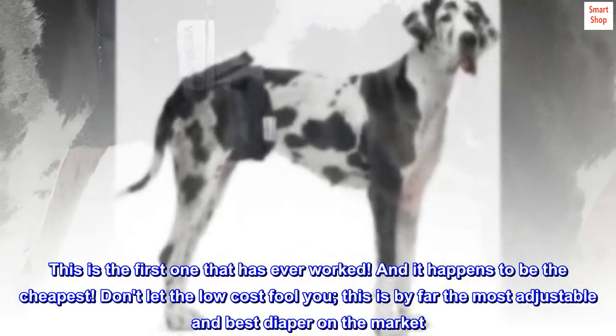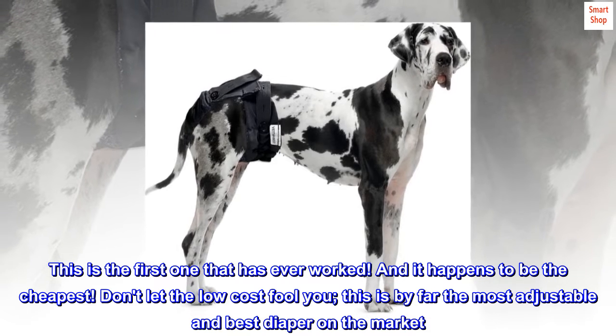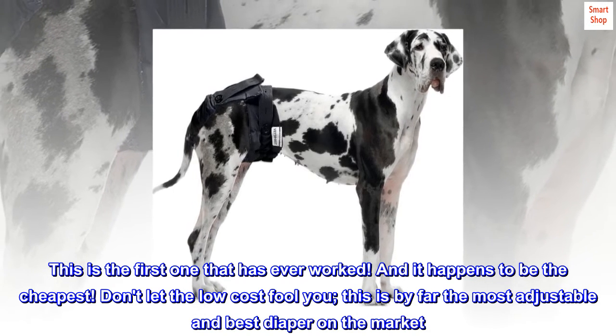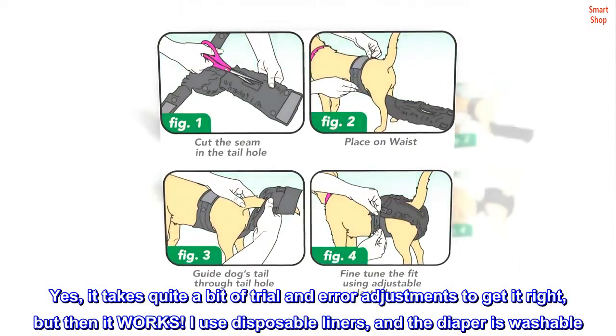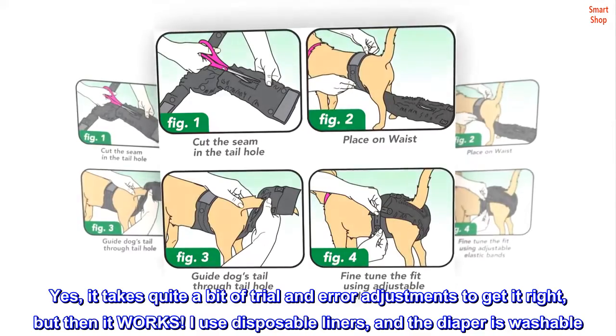This is the first one that has ever worked, and it happens to be the cheapest. Don't let the low cost fool you — this is by far the most adjustable and best diaper on the market. Yes, it takes quite a bit of trial and error adjustments to get it right, but then it works.